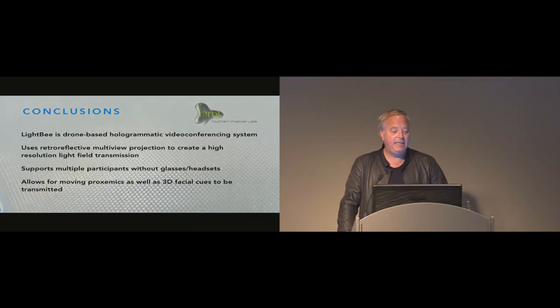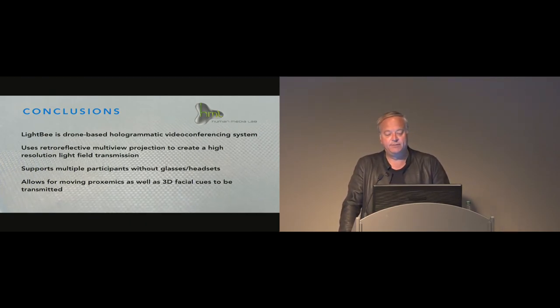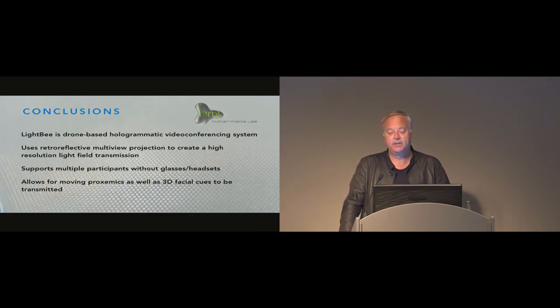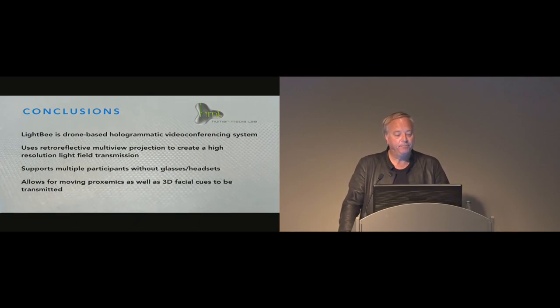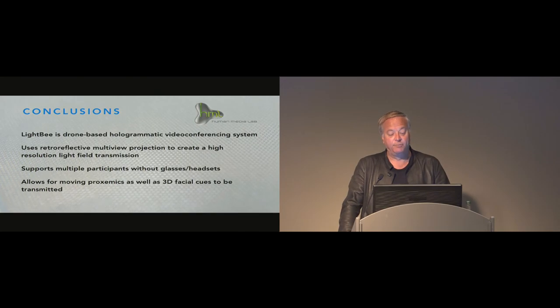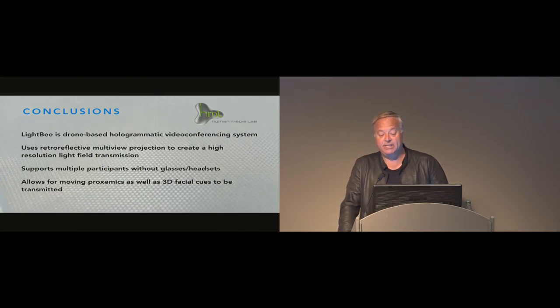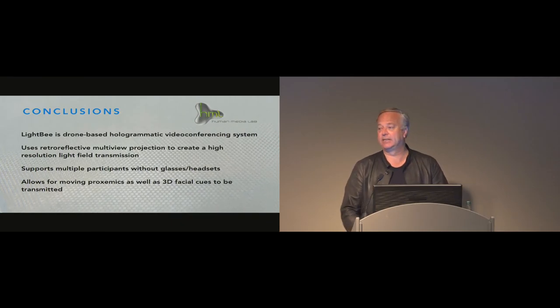We presented LightBee, a drone-based hologrammatic video conferencing system that uses a retroreflective multi-view projection system to create a high-resolution light field transmission at 720p. It supports multiple participants without any need for glasses or headsets, and it allows for moving proxemics as well as 3D facial expressions to be transmitted fully. With that, I'll take questions.